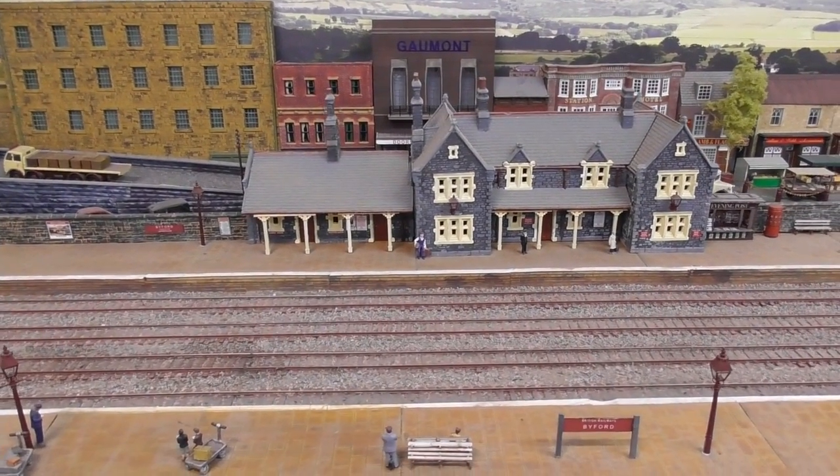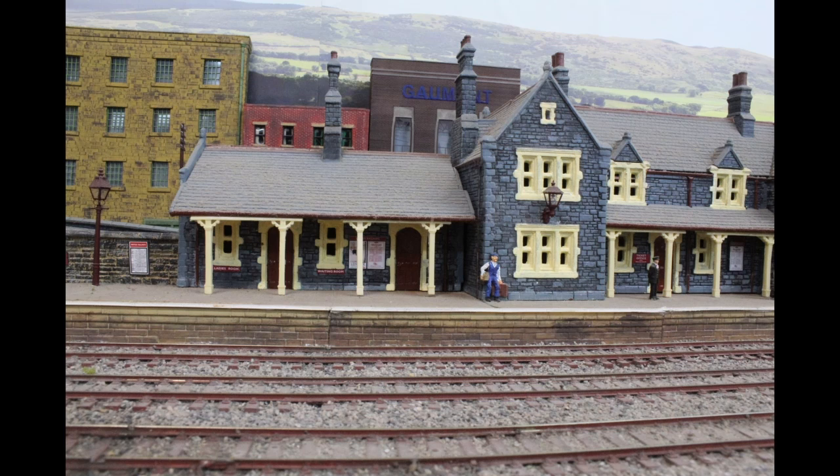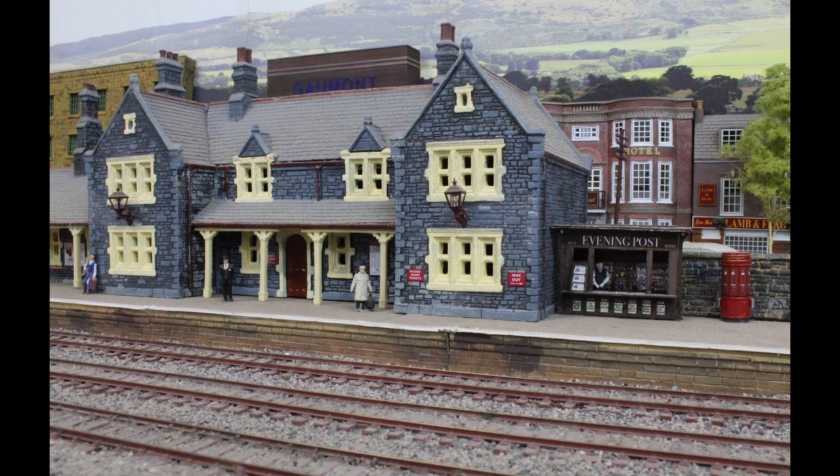The station building is a Town Street Models kit. I have quite a few of these on the layout as I really like the textured finish you can achieve with their stone cast panels.